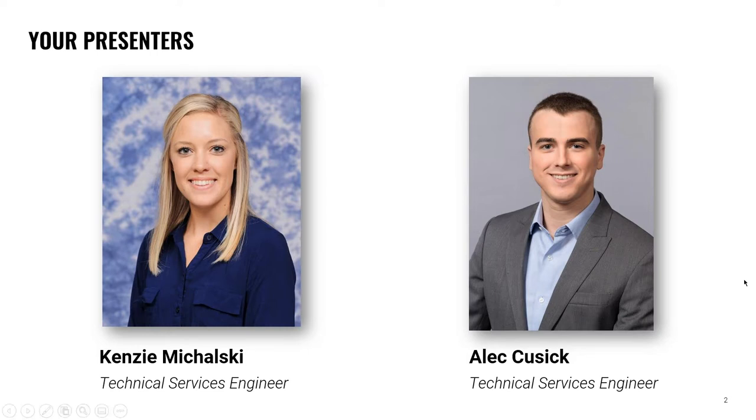We're proud to have Kenzie and Alec from Owens Corning Foam Glass present today and we thank them for their time. We will field questions at the end of the webinar. To submit questions, please use the questions tab in the GoToWebinar control panel. You can submit your questions at any point during the webinar and we will answer them during the question period at the end. So without further delay, I'm going to turn this over to Kenzie.